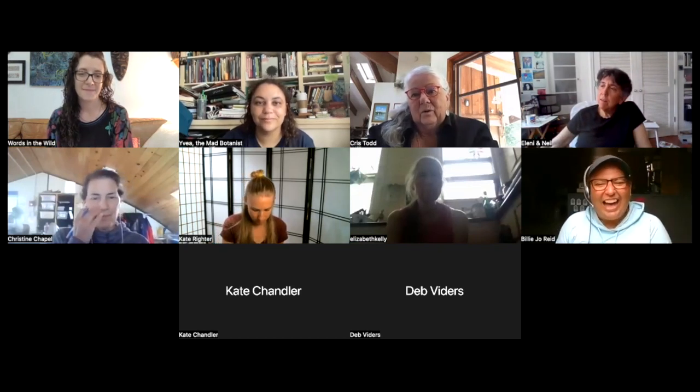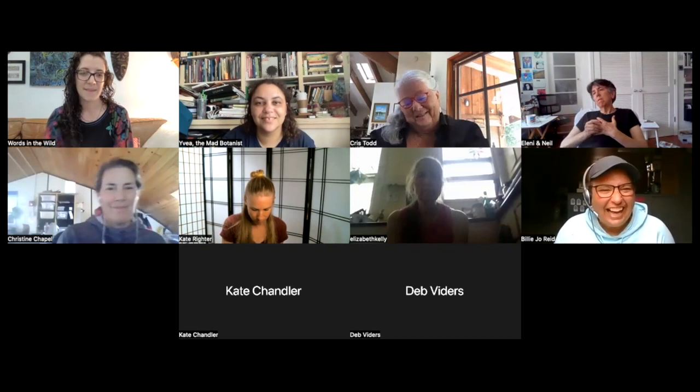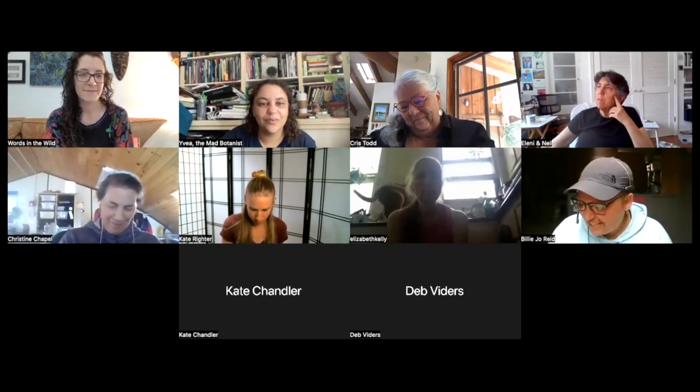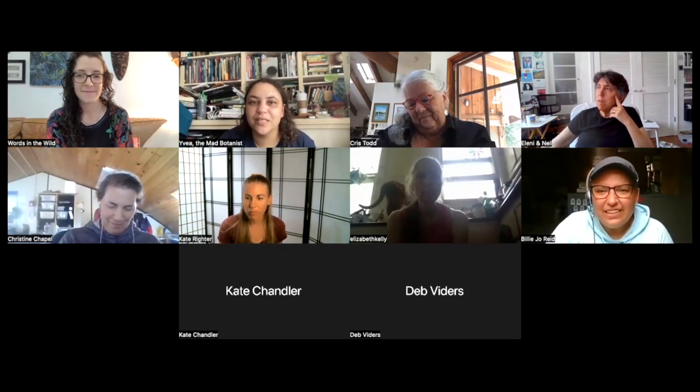Ivea says she would never have thought of having kids do an activity first and then come back to draw — she's totally stealing that idea. It works, Chris confirms.